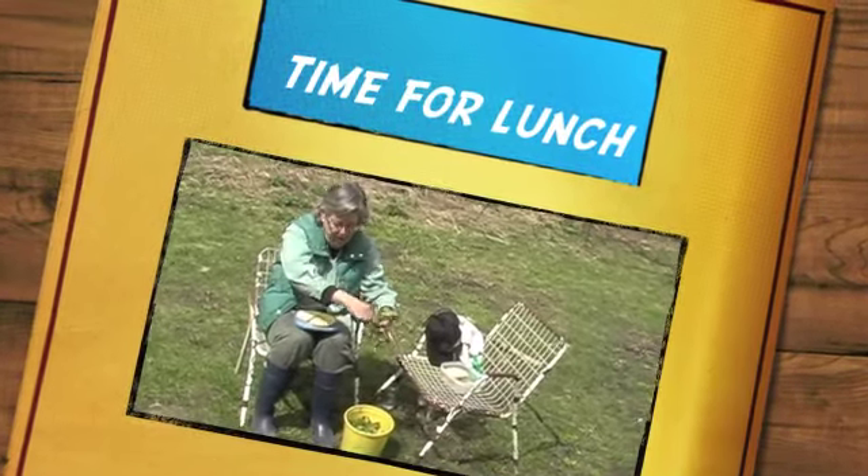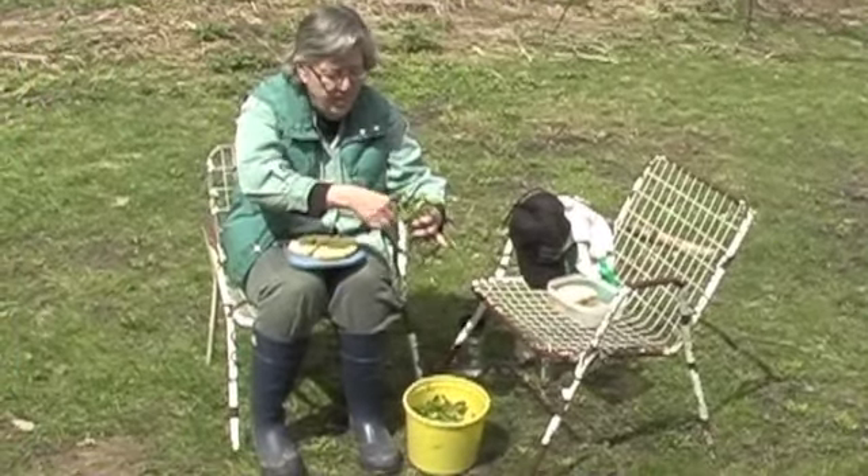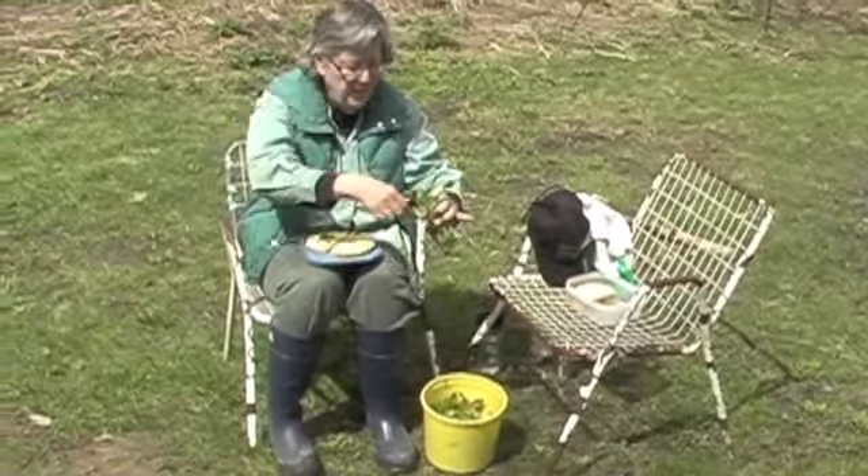This watercress is very peppery and spicy. Sometimes people make watercress sandwiches just with plain bread and butter for fancy teas, but this is not a fancy tea — this is a picnic in the woods with fresh watercress.